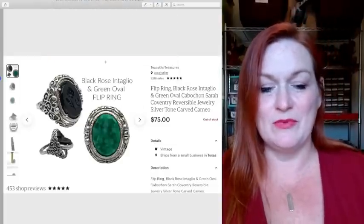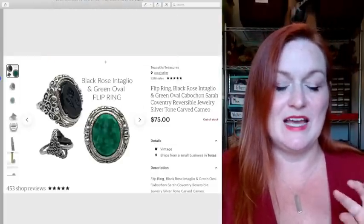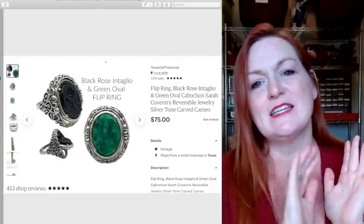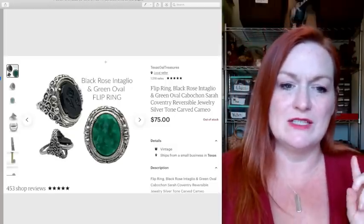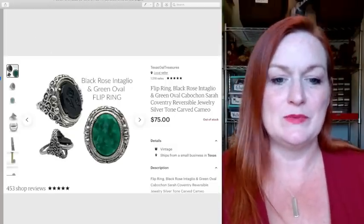This is a flip ring — an intaglio flip ring, a Sarah Coventry. One side has a green cabochon, the other side has a black rose intaglio, which means instead of being raised like a cameo, it's carved down. This ring sold for $75, and I believe I got it in a jewelry box.